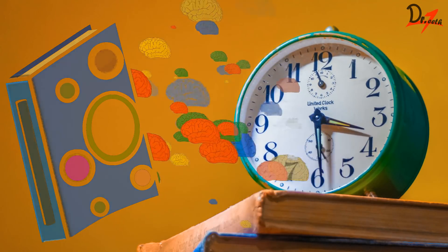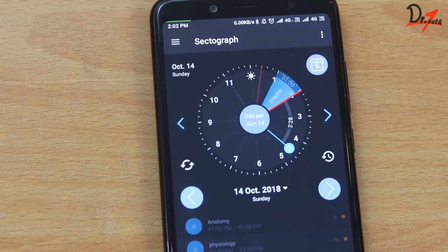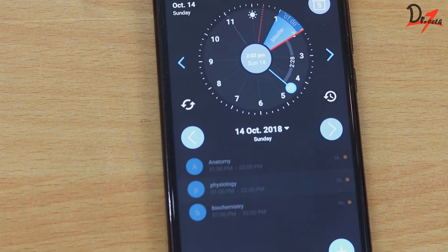So give yourself a 15-minute break. You can keep the schedule in your phone using a study planner, or take a printout of it and stick it in your room.